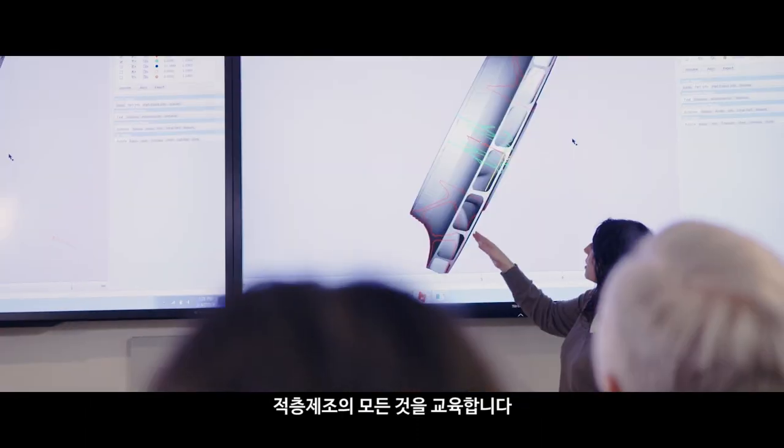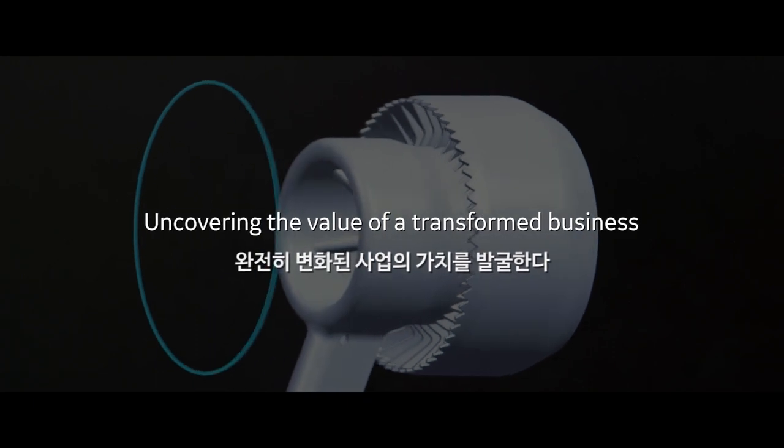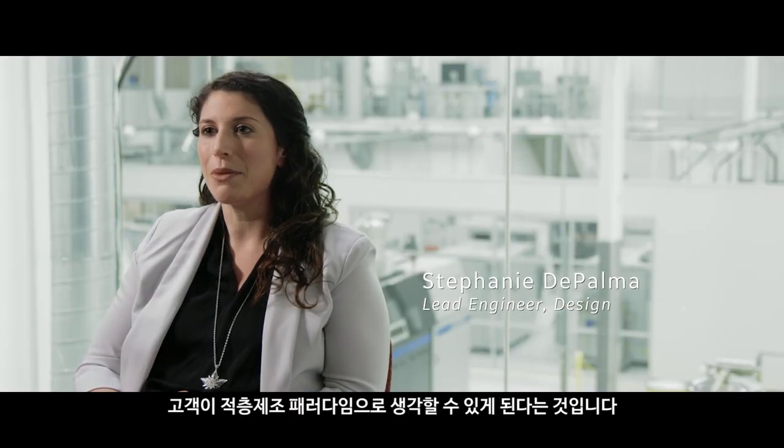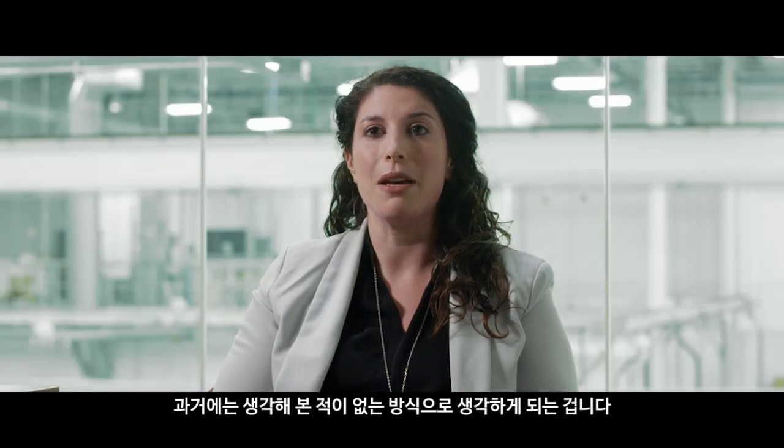We have customers who come in and really don't know where to start, and we can help with that through what we call our discovery workshops, where we really teach them about additive. The value of the discovery workshop is it really enables our customers to think in the additive paradigm, thinking about things as they've never thought about them before.